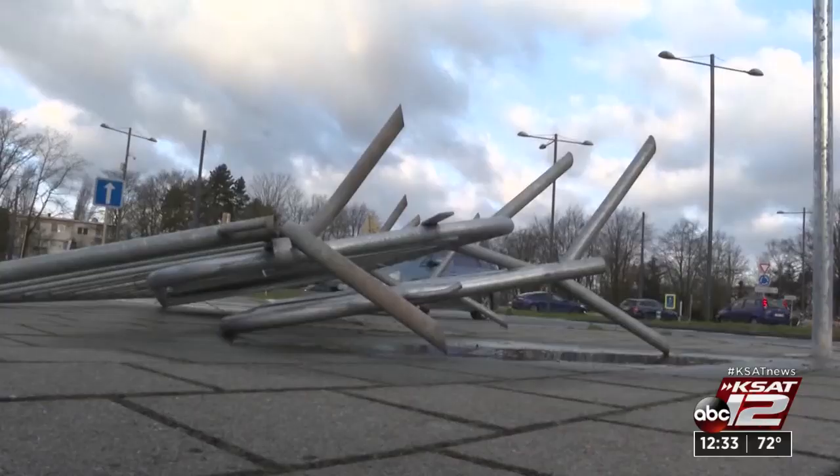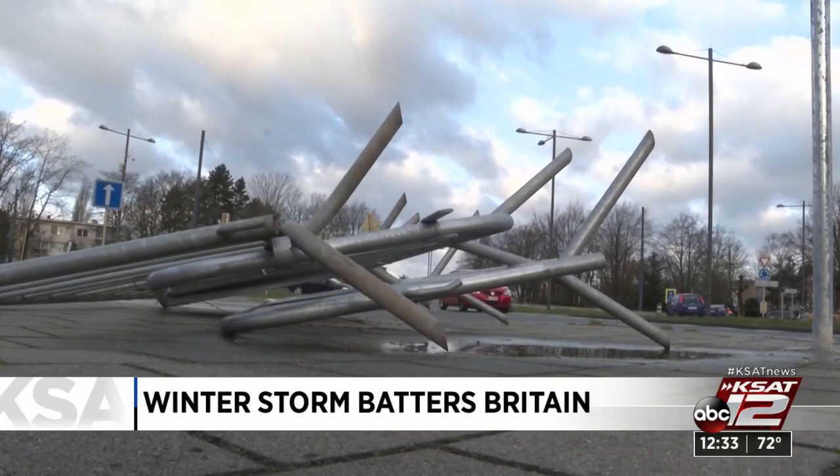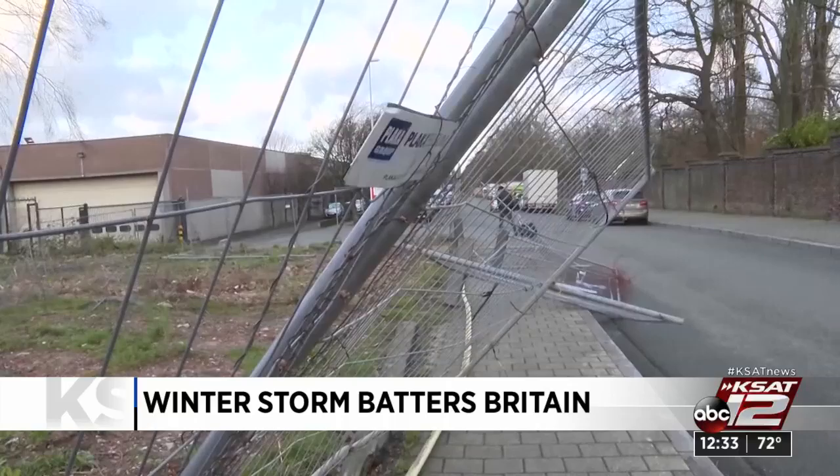A big winter storm that battered Britain with hurricane-force winds and heavy rains is now making its way eastward. Winter Storm Sierra has already pummeled countries like Sweden and left damage behind. People in Brussels woke up after Sierra passed through — reports of two deaths, one in Sweden and the other in the Czech Republic. Two of Europe's busiest airports, in Frankfurt, Germany, and in Amsterdam, Netherlands, grounded more than 100 flights due to this storm.